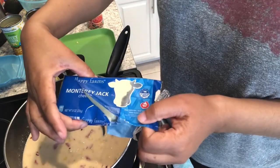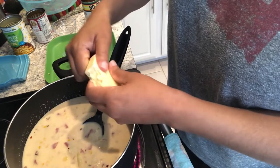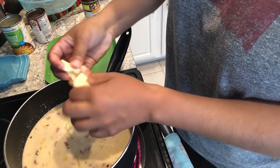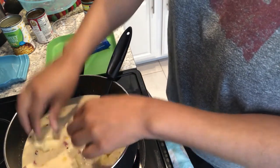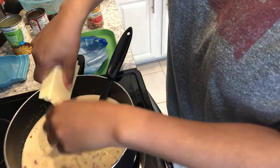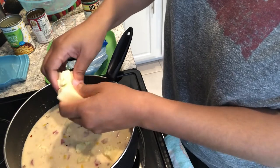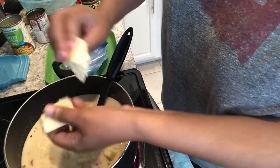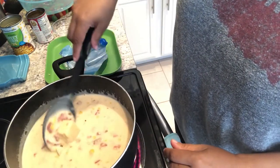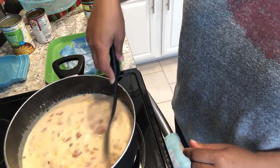Now I'm at the last step. I have an eight-ounce brick of Monterey Jack cheese and I'm just going to break it up and put it in. Years ago I used to shred it, but Monterey Jack is such a soft cheese that it melts pretty easily, so just save yourself that time — don't even bother with the cheese grater. If you want it spicier you could use pepper jack. I'll give this a stir and let the cheese melt.